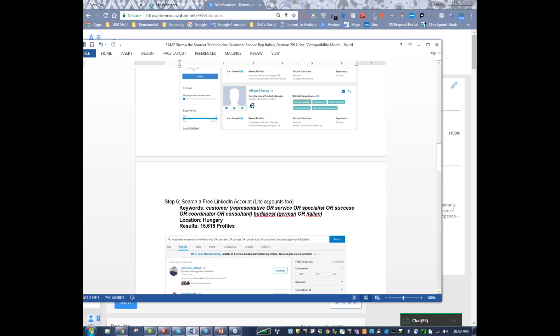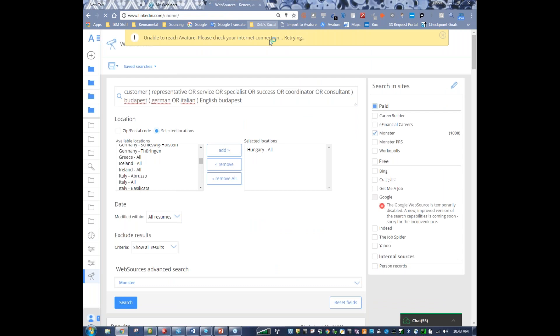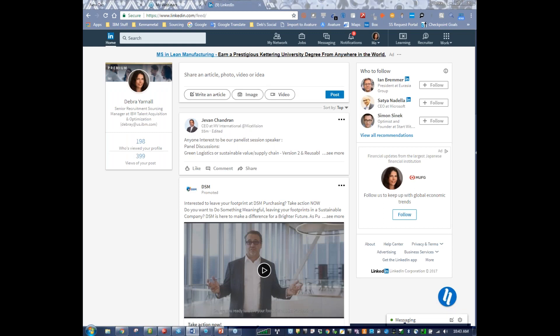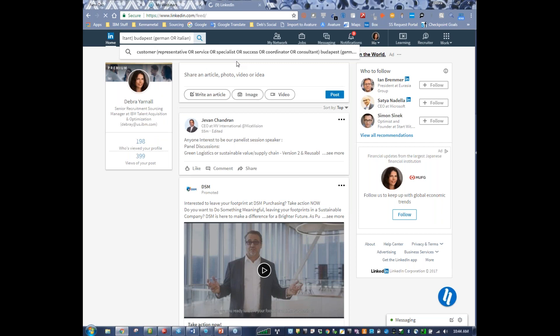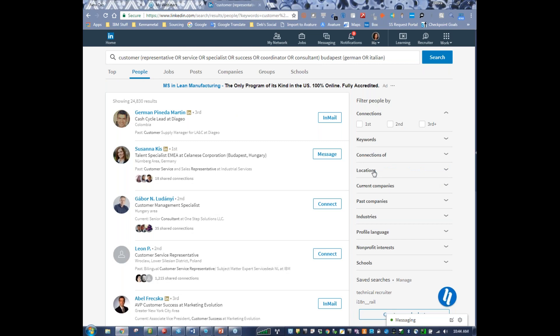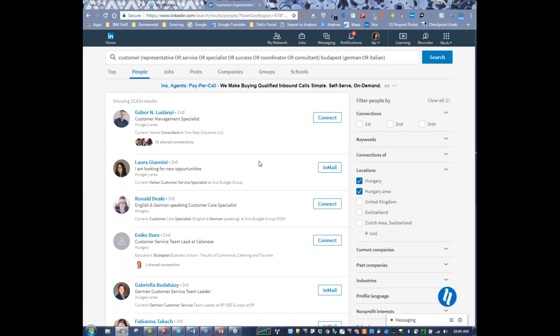The next thing I do is search the free LinkedIn account, using the same keywords. Going into LinkedIn and doing a search — I'm just going to copy the string, paste, search. LinkedIn has changed their search function time and time again, and every time I'm always surprised I can't do something I used to do. Here's a list of top results. I only want to look at people, so I click on People, and then I only want to look at people in Hungary. There are 15,614 results — a crazy amount of people.